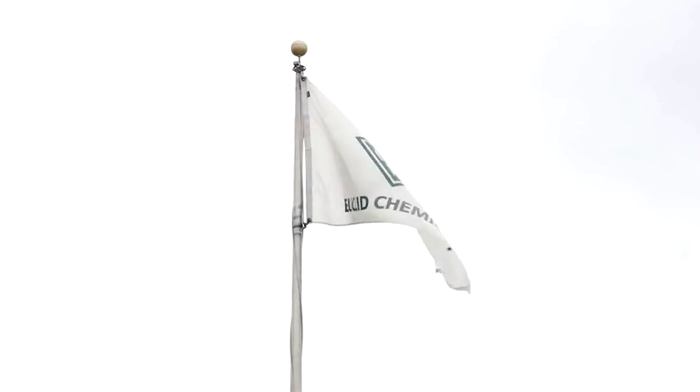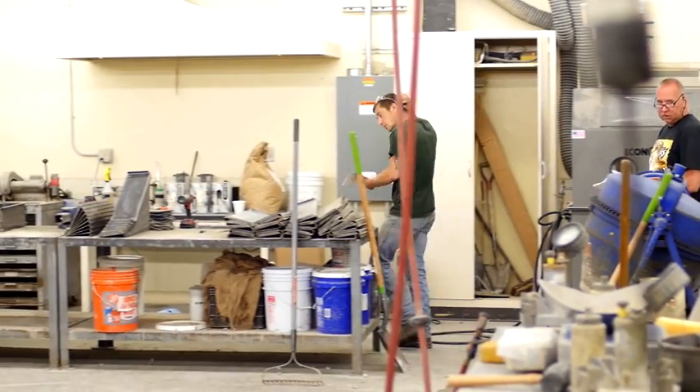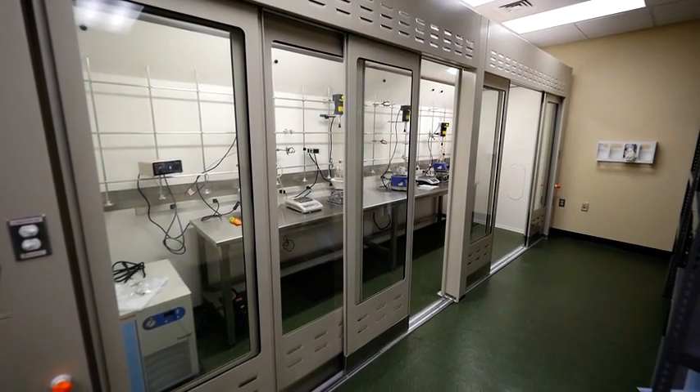Evo Chemical has been here in Cleveland since 1910 and they provide a variety of products for the construction industry. Here in the tech center, they've got a very diverse group of rooms that they use, all of which needed to be controlled on an individual room-by-room basis.